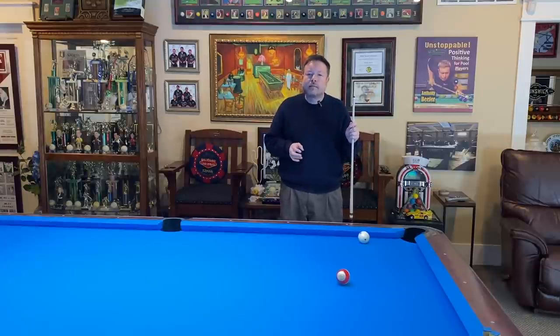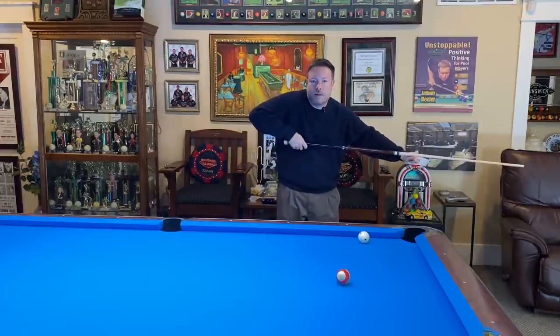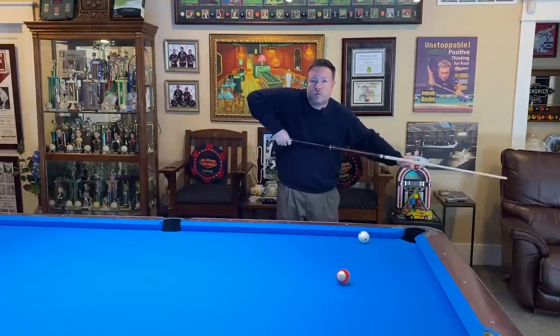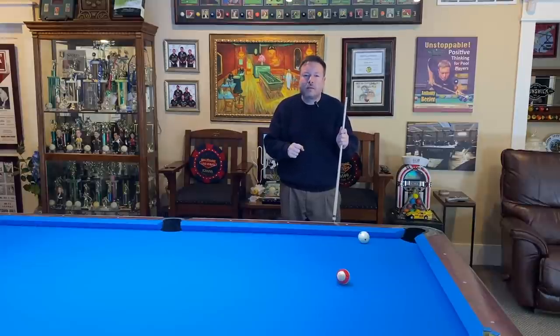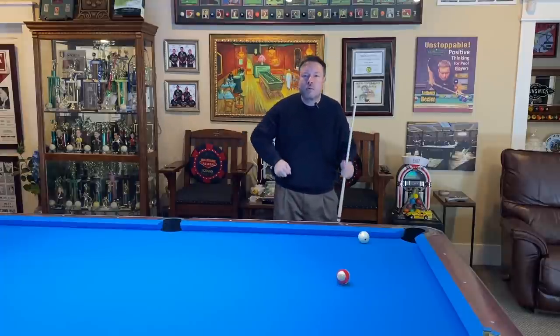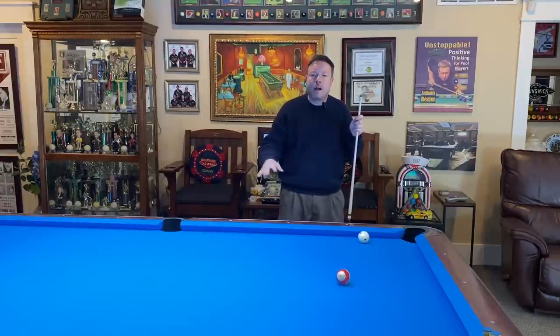Understanding that, with the J stroke there's some elbow drop, and sometimes the tip may not go down the same way as with a pendulum stroke. With the pendulum stroke, the elbow is steady and the tip goes down. With the J stroke, when you pocket balls with a lot of speed and hit shots with a great deal of power, there's a natural tendency for your elbow to want to drop. As you're getting through that ball, there's a natural tendency to drive through the ball and put spin on it, or put the power on it to power the ball around.